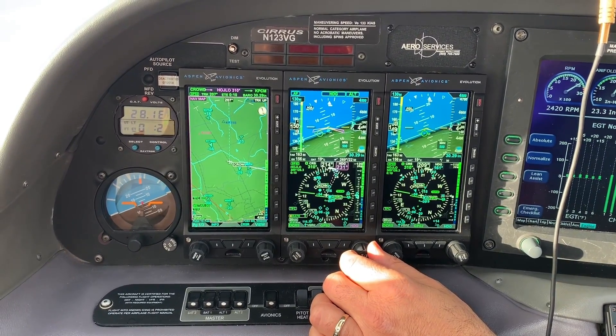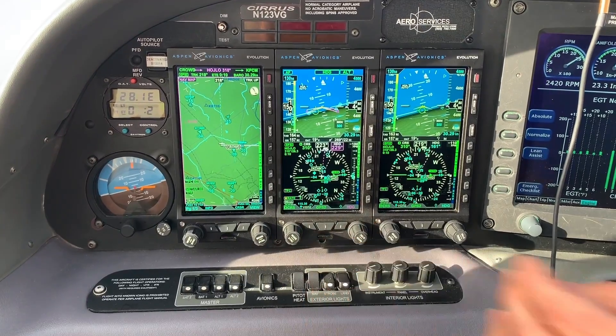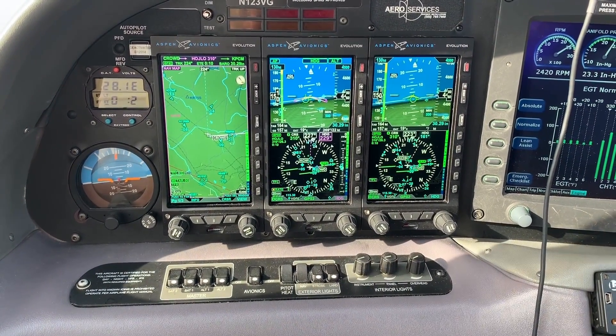We've got direct sunlight on these displays and there's a definite improvement. If you fly with the older Evolution, you'll definitely see that these screens are a lot brighter.